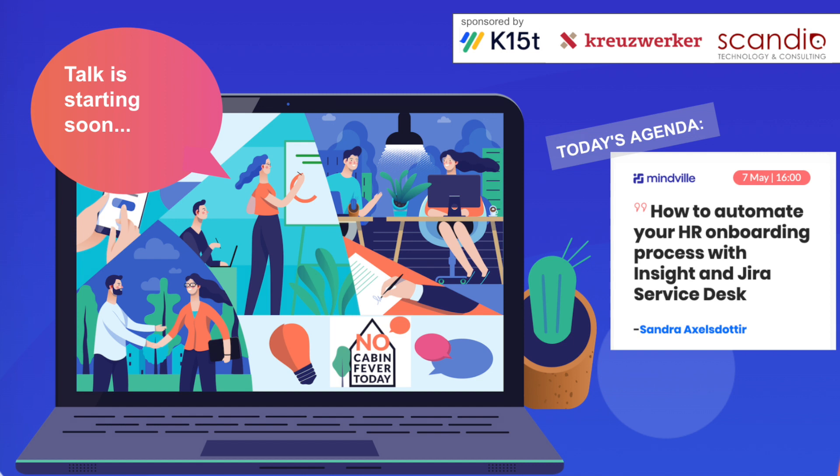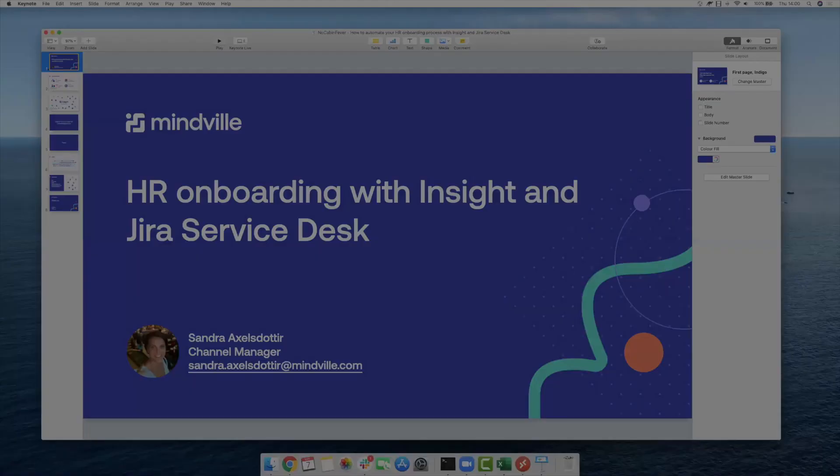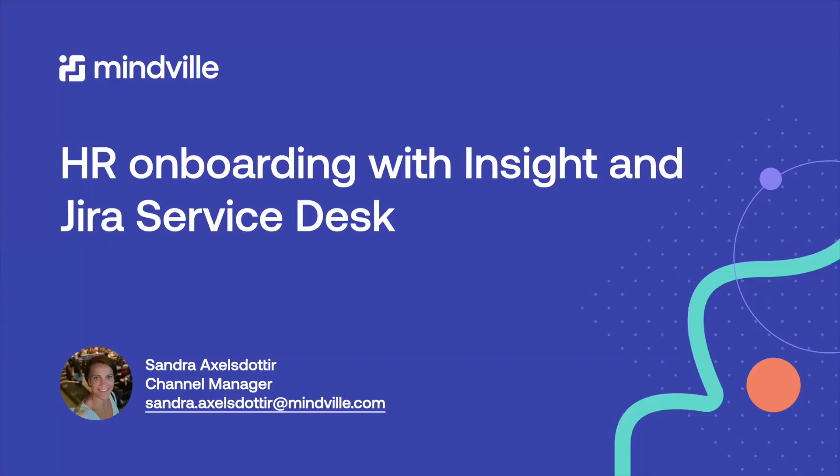Good afternoon everyone, nice to be here. I'm going to start by sharing my screen. My name is Sandra and I'm a channel manager at Mindvill. I have been working with Atlassian tools and apps for about 12 years, and with Insight from Mindvill for just over two years.